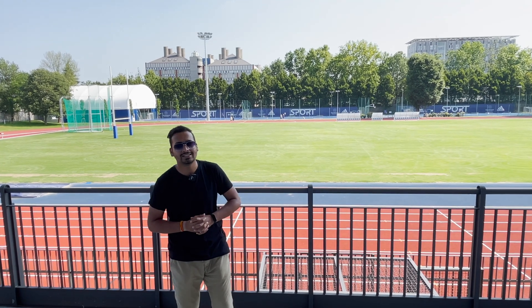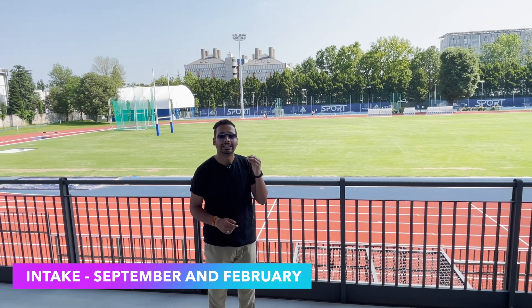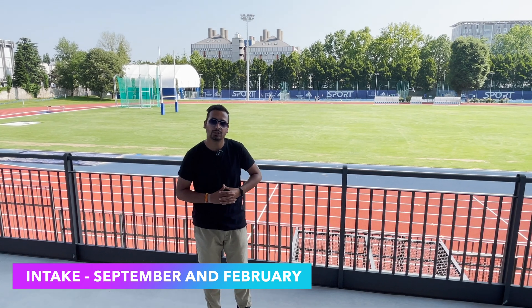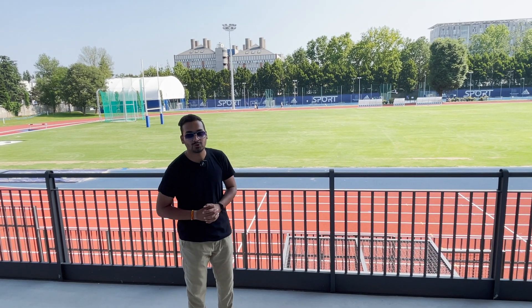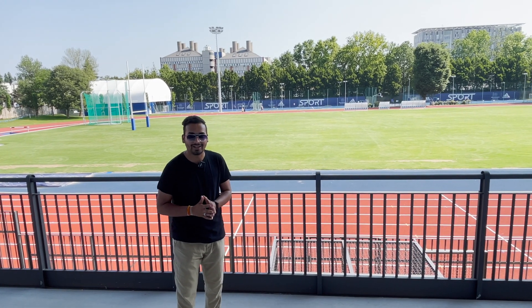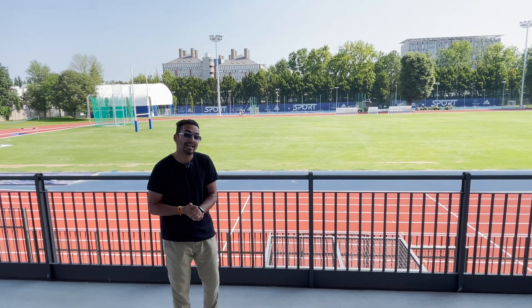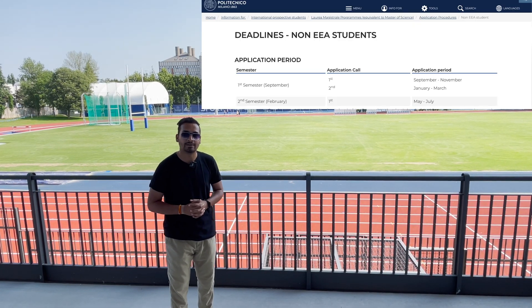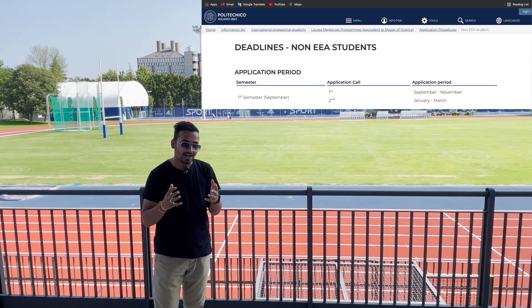Now let's talk about the requirements. First, let's talk about intake. In Italy, the general intake is September, and this university also has a September intake. There is also a February intake for the second semester. You can take direct admission, but note that the first call of admission may already be closed — there are two calls: a first call and a second call of admission.